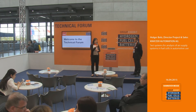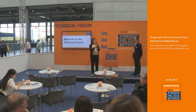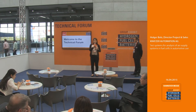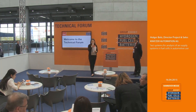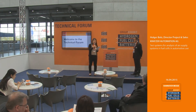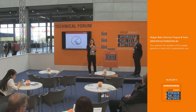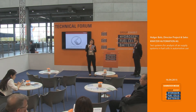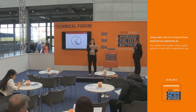We are live streaming from the fair. Not only 24 different countries here with 150 exhibitors, we also have a huge crowd watching us from all over the world. Our next topic will be test systems for analysis of air supply systems in fuel cells in automotive use, and for that please welcome on stage the director of project and sales at Kratzer Automation, Mr. Holger Bolls.